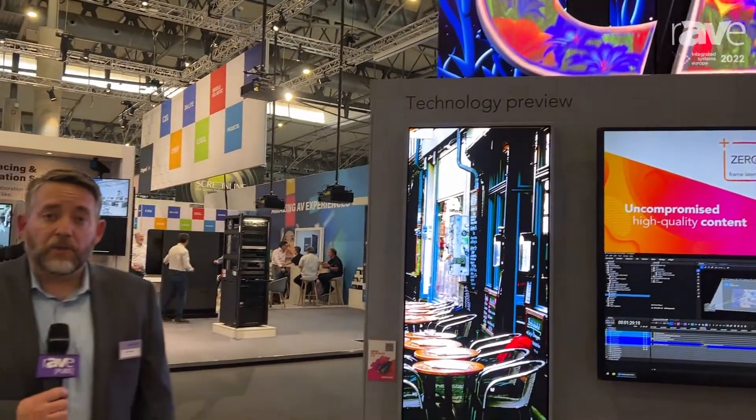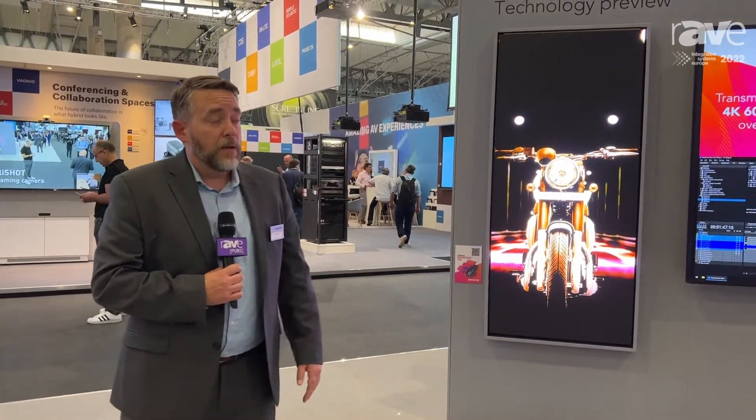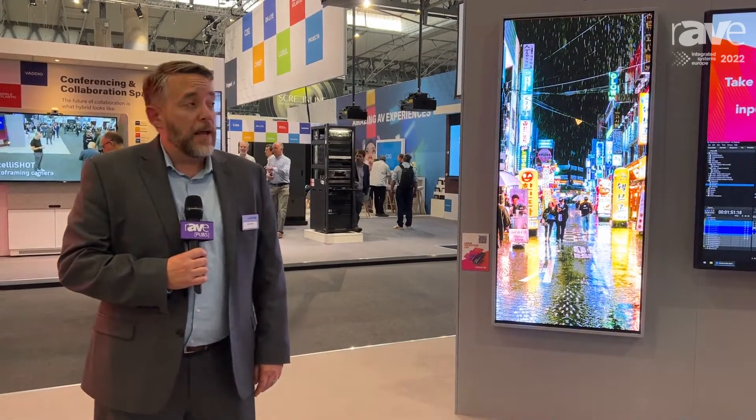We're also demonstrating a technology preview of 1 millimeter MicroTiles. The MicroTile system has a very unique mechanical solution that allows you to install it into a variety of different arrays, including curves and corners like we're demonstrating here. It also is equipped with an LED controller that has very high bandwidth capabilities, up to 4K at 120 Hertz.